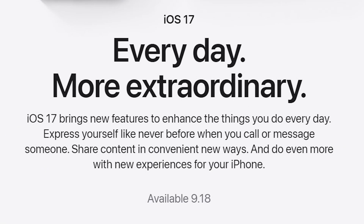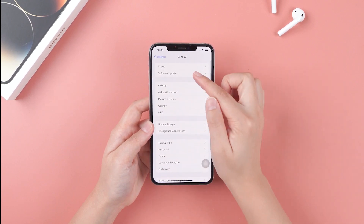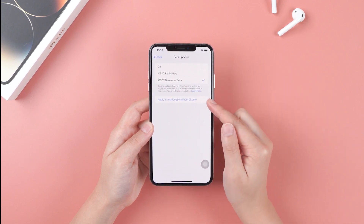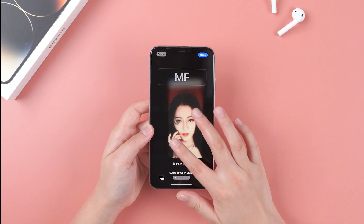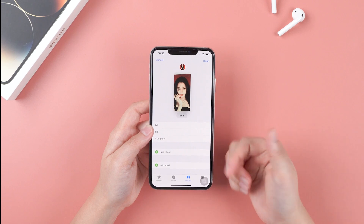Apple's official website announced the official version will be released on September 18th — amazing news! You can see my iPhone is in the iOS 17 developer beta. Whether your system is the public or developer beta, you can update it straight to the official version on September 18th. Since the RC version is basically the same as the official version, if you can't wait, just try the RC version as it's available now.